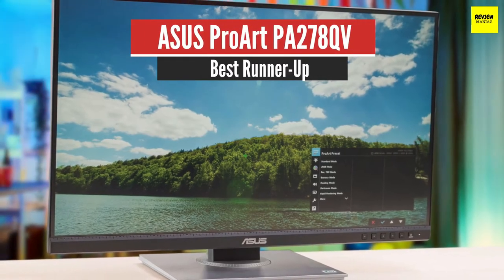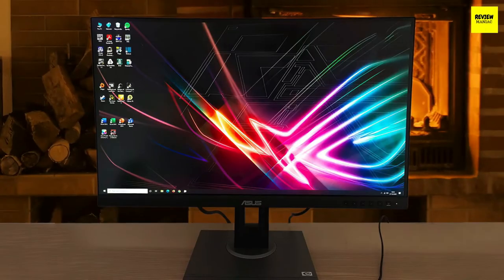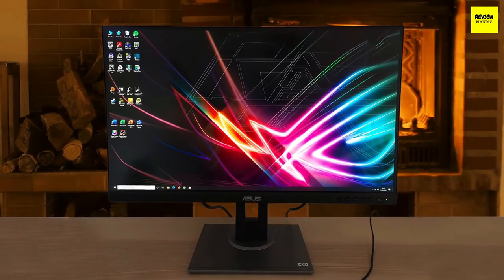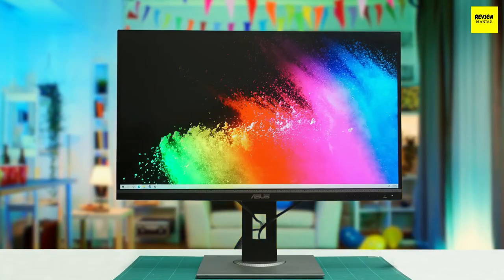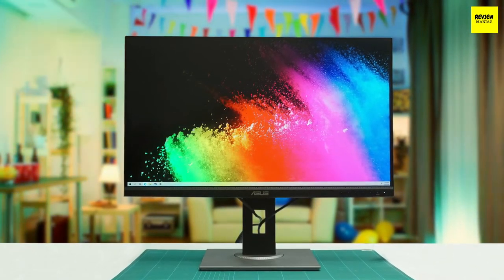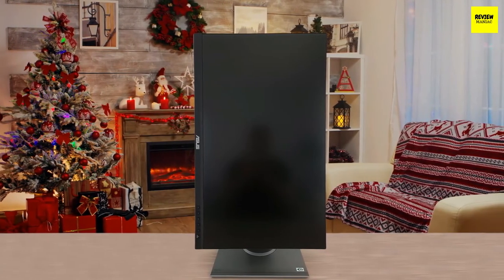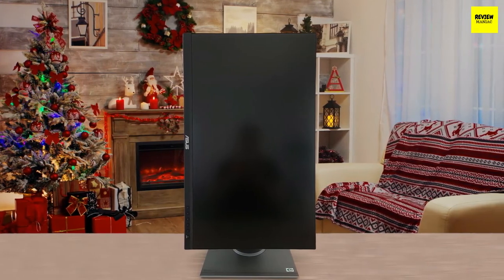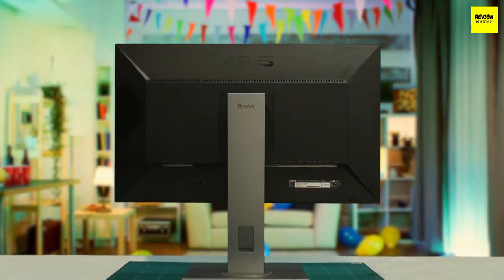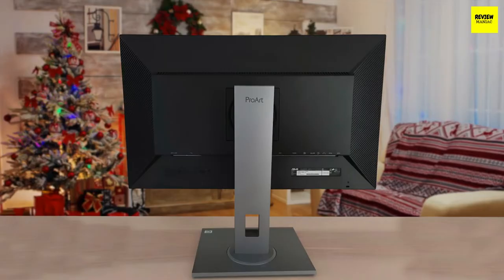Number 2: ASUS ProArt Display PA278QV – Best Runner-Up. The best monitor in the budget category for graphic design that we've tested is the ASUS ProArt Display PA278QV. It's a professional-looking model with a large 27-inch screen and a 1440p resolution. It's a very good, budget-friendly monitor intended for creative professionals. Its superb ergonomics, high peak brightness, and wide viewing angles make it a good fit for nearly any type of workspace. It comes with good color accuracy out-of-the-box and an excellent SDR color gamut. However, it can't display a wide color gamut and doesn't support HDR.